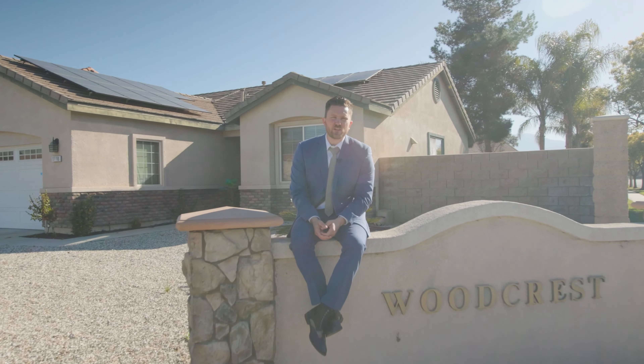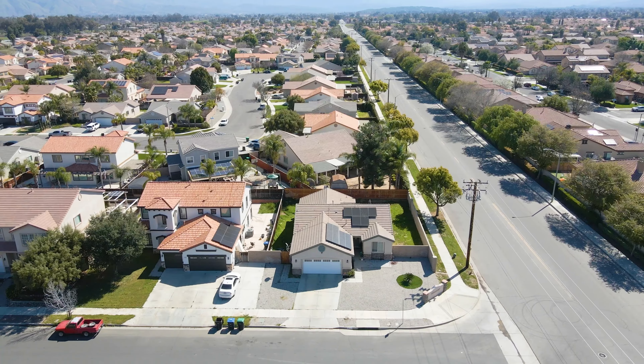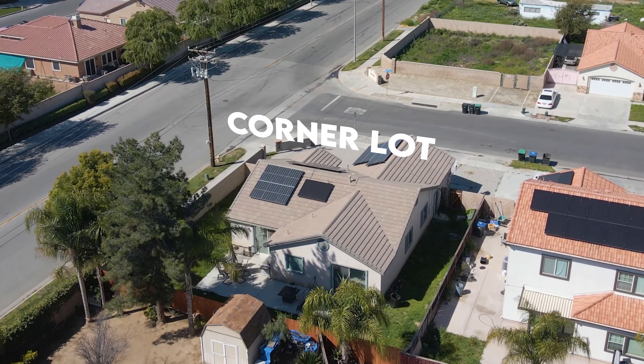Hey everybody, Zachary Bach, your real estate professional. Today we're out here at 1110 Broadway in the community of Woodcrest. Today's listing is three bedrooms, two baths, just over 1,500 square feet, and it is a corner lot, so it has a great size lot.